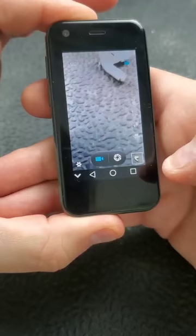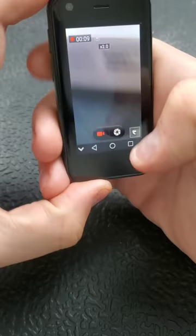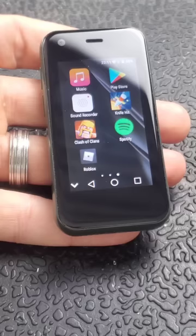Testing the camera — it also zooms. Playing it back: testing the camera, it also zooms. Not bad.